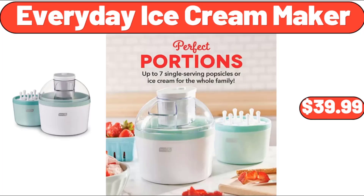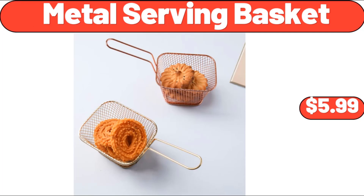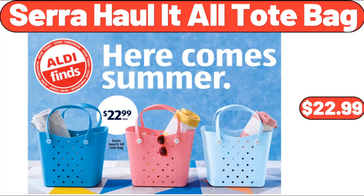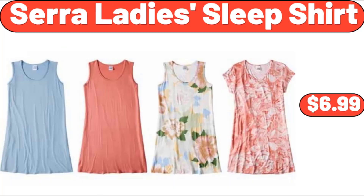Everyday Ice Cream Maker, $39.99. Metal Serving Basket, $5.99. Simply Nature Gluten-Free Granola, $3.55. Sarah Hall-It-All Tote Bag, $22.99. Sarah Lady's Sleep Shirt, $6.99.